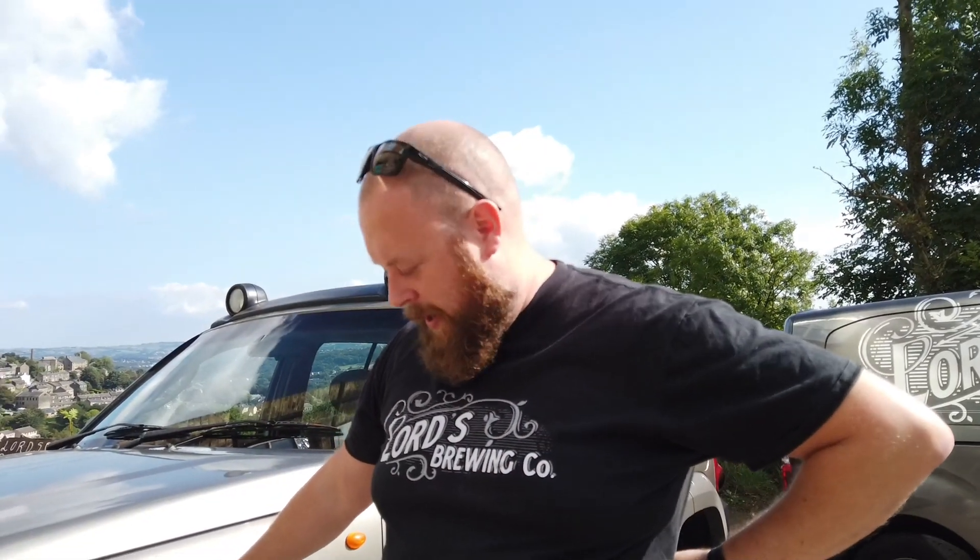The later model had traction control with open diffs anyway — so if it spun a wheel it would grab the spinning wheel and transfer the power to the wheels with grip. We're probably going to get stuck quite a lot. It's quite heavy as well, whereas Crummy's Jimny is a very light, nimble bit of kit and very capable off-road.